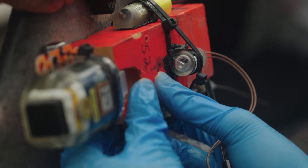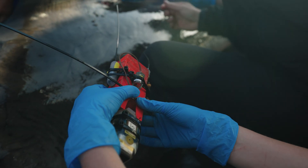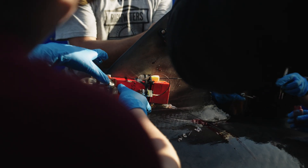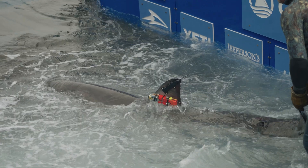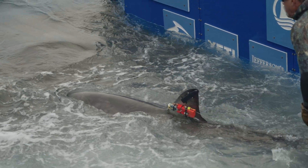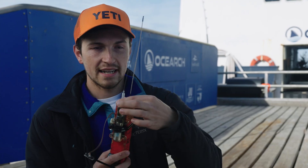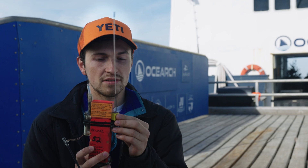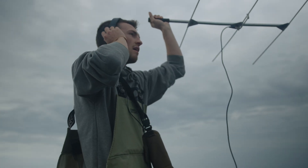We attach it to the fin, similar to how we put the spot tags on, except this one here has a special kind of zip tie, which when this timer runs out, will sever the zip tie, allowing the package to float back to the surface. Because they're recording at such a high sampling rate, we actually have to go and recover the tag in order to get the data off of it. We can find it using the spot tag attached to the side here, which will give us a general location, and then once we get close, we've got this VHF beacon here, which we can listen for on the boat.